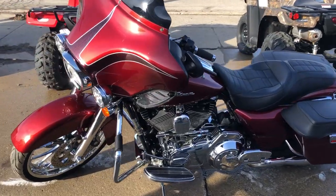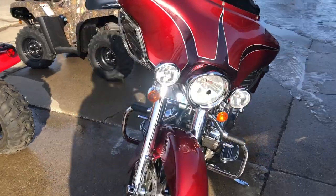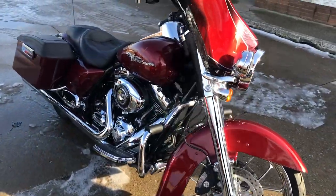Hey guys, it's GooglePowerSports.com, doing the videos of the new bikes. This one here is a 2009 Street Glide, got a 21 inch custom chrome wheel, hard to find color — red hot sun globe.